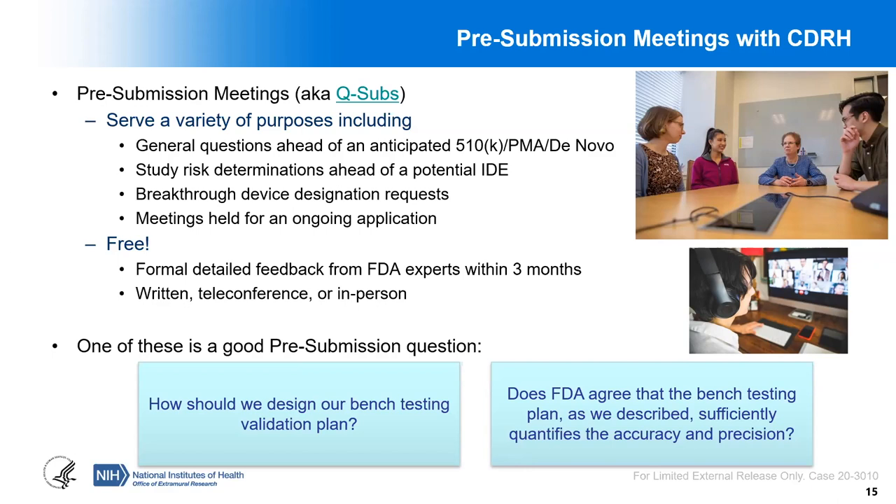You really want to start thinking about a pre-submission after you've done your homework and put your first plan together. The thing to remember is that FDA is not going to design your product development strategy for you — they're not going to be your regulatory consultant. It's important for you to bring your argument to them for them to review and discuss. Give them something to respond to.